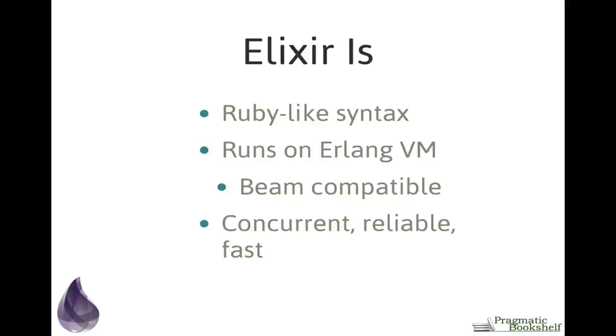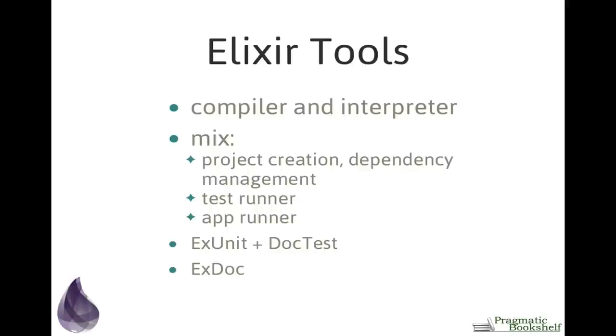Elixir is a functional language and it runs on top of the Erlang virtual machine, which means it's also inherently concurrent and distributed. But the syntax is very straightforward — it's unlike any other functional language I've seen. It's fun to read and fun to write. Elixir's syntax draws heavily on Ruby, so we use, for example, 'def' to define a function, 'defmodule' defines a module. It runs on the Erlang virtual machine, generates BEAM code, and is compatible with all existing Erlang libraries including OTP — meaning it's concurrent, reliable, and fast.